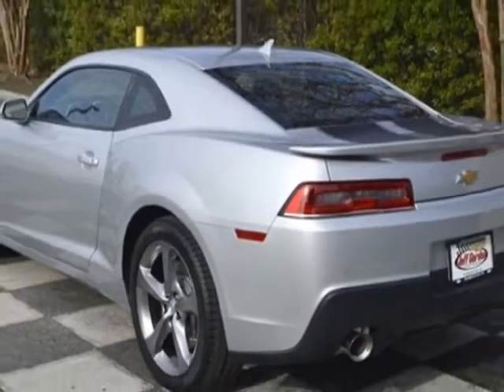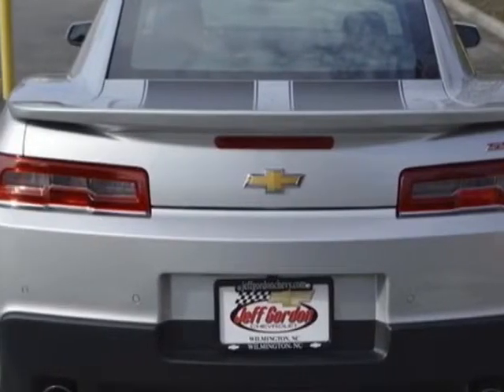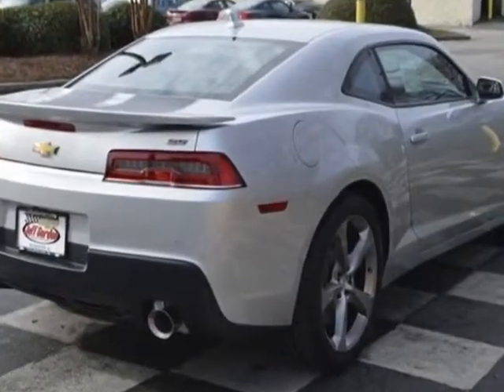This Camaro boasts a 6.2 liter engine and has a 6 speed automatic transmission.